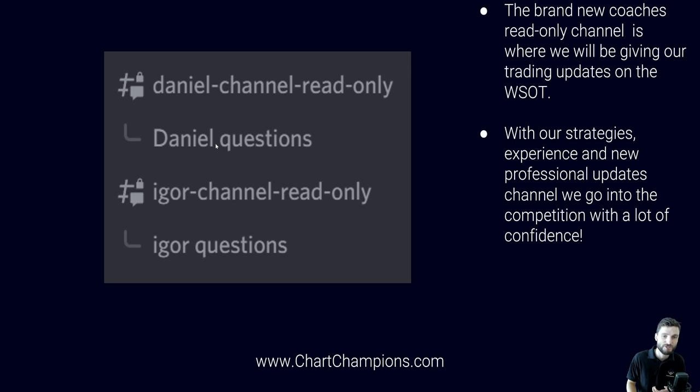You also have a dedicated questions channel. So if I post a chart that you have a question on, you can come in and say, 'Hey Daniel, what does this level mean?' You can ask questions and get an answer from all of us. The Coaches Read Only channel is really, really beneficial — have an alert set up so as soon as an update is posted, you know immediately. We've done this to remove any confusion; it's just one easy channel with all our updates. No more searching for our posts within Discord — all within one really easy-to-understand section.